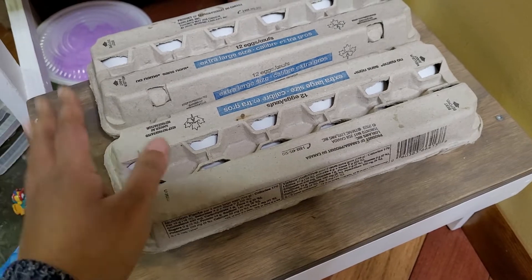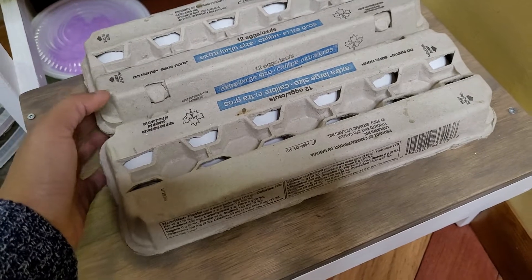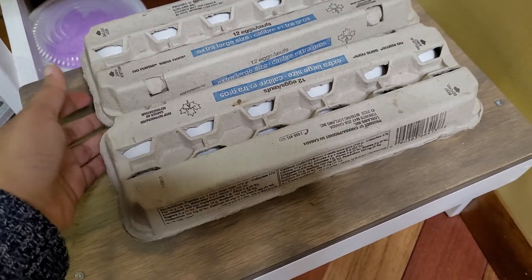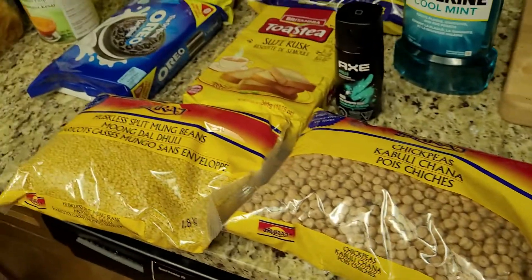Lastly, we got two packs of eggs — 24 eggs in total. We usually buy the 30-pack but they didn't have that today, and this was a good price for 24, quite close to the 30-pack price, so we got those.